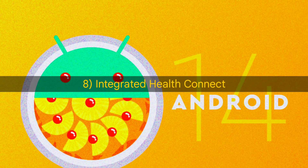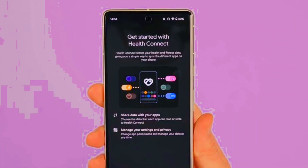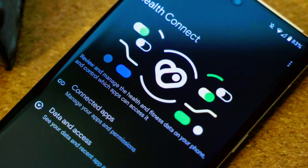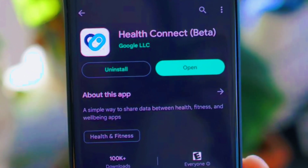Integrated HealthConnect. The HealthConnect app is like a central place to gather health data from different fitness and health apps. Currently you have to download the app, but in Android 14, Google might include it as a built-in app.